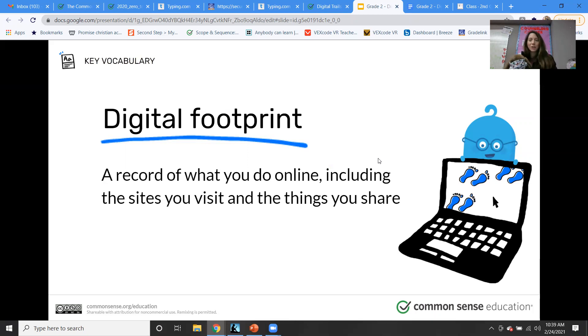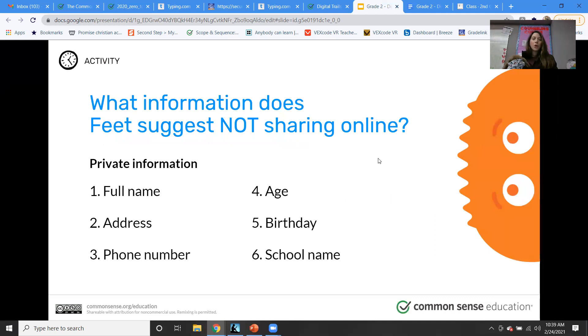We're going to look at some animal friends and their digital footprints to see if they look safe or unsafe. What information does Feet suggest not sharing online? Don't share your full name, address, or phone number — and also not your age, birthday, or school name.